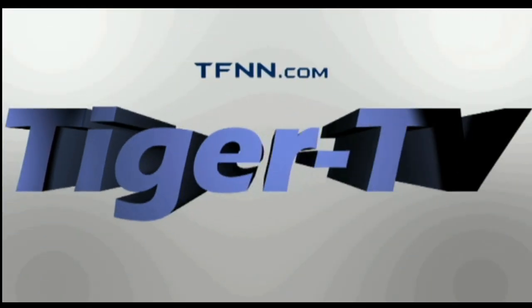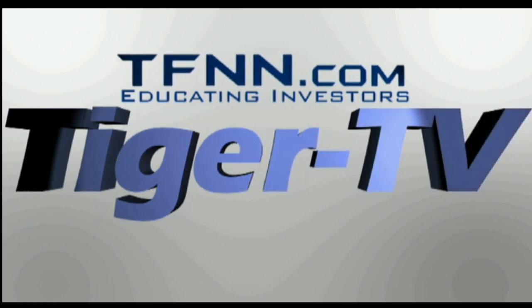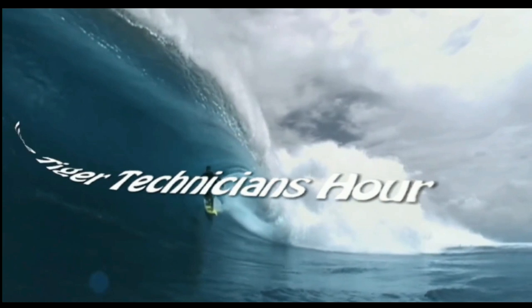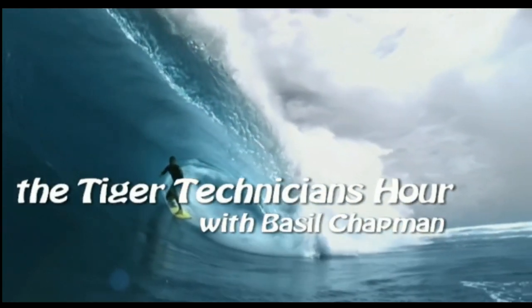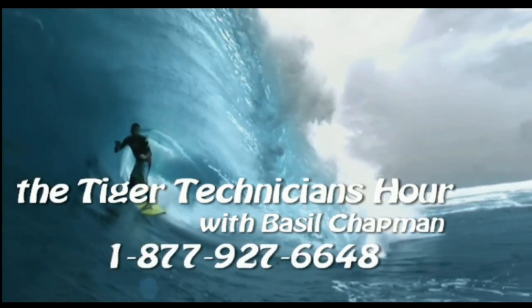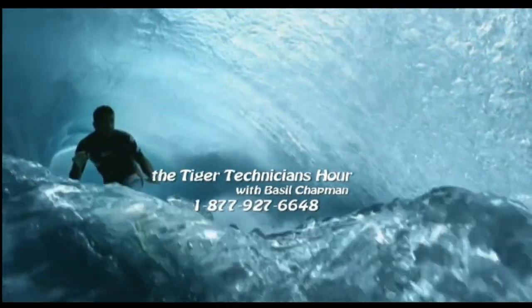The following is a presentation of TFNN, The Tiger Technician Hour, with your host Basil Chapman. Call now for free at 1-877-927-6648.